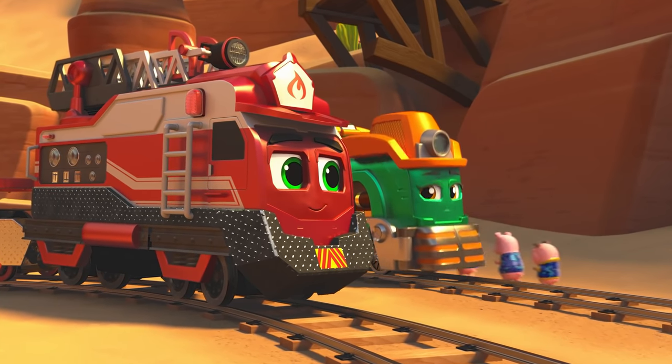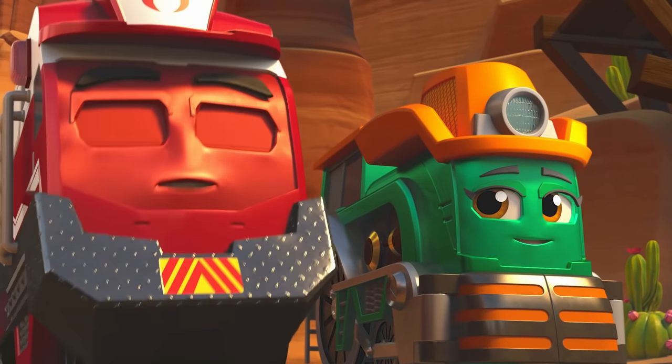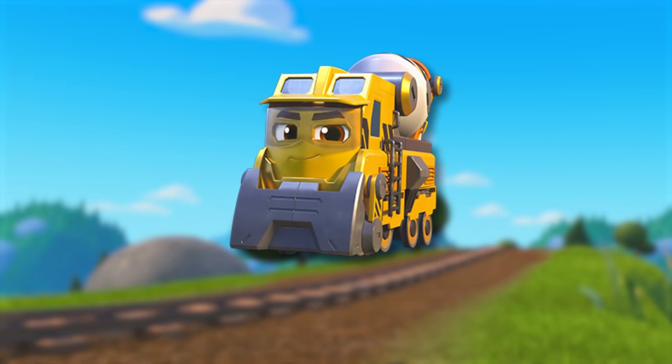Thank you for the rescue, partner! Just doing my job! Rescue is right in my name! Let's try another train!